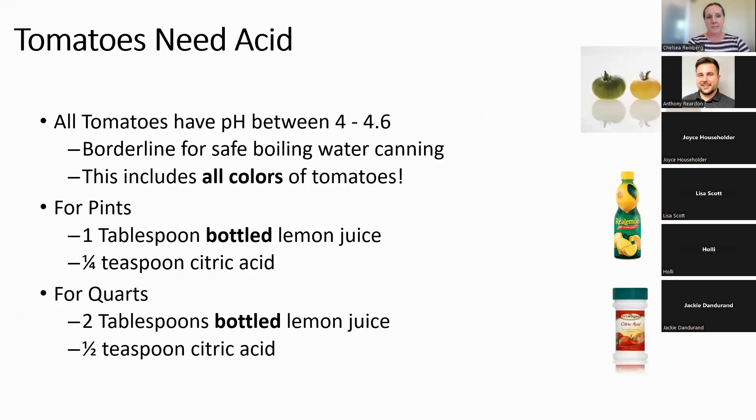Tomatoes need acid and have a wide range of acidity, which is true for all colors. When making salsa or tomato sauce, you do have to add acid to can them safely. The standard is one tablespoon of bottled lemon juice per pint, or two tablespoons per quart. Additionally, citric acid can be used to add acid to your produce — products like Mrs. Wages citric acid are available in stores, though slightly pricier than lemon juice.